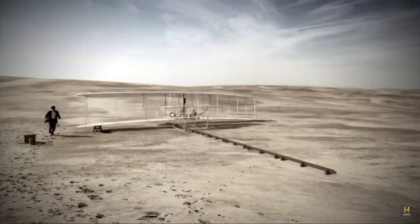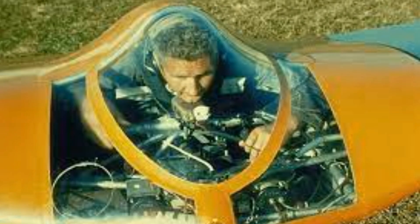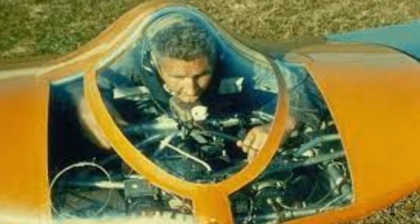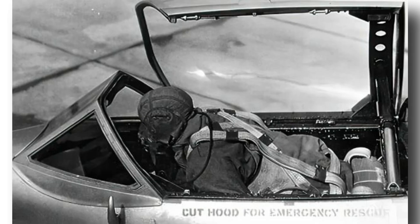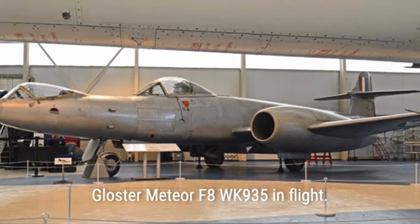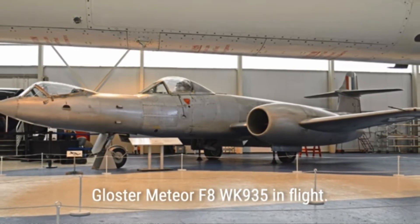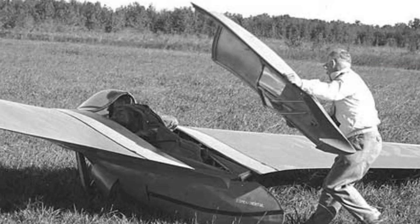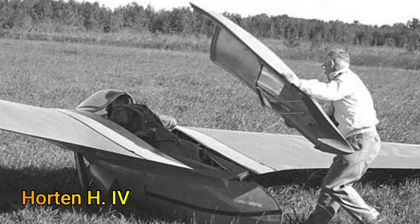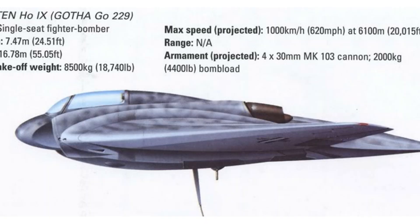During World War II, this design was given serious consideration. Some experimental military aircraft incorporated prone cockpits to help pilots tolerate higher G forces during sharp maneuvers or in high-speed jets. One of the most notable examples was the British Gloster Meteor F-8 and later the Gloster Meteor Prone Pilot, both built for experimentation. On the German side, the Horten H-4 flying wing is another example, which ultimately culminated into the mythical Horten Go-229.